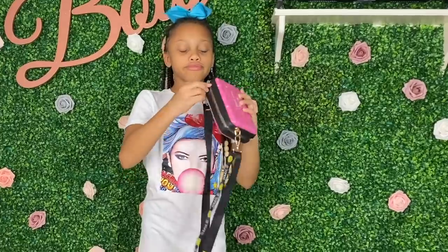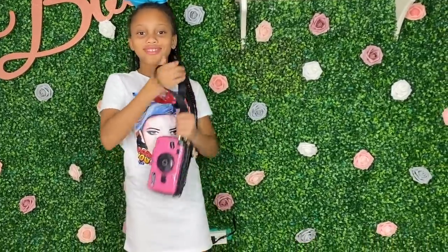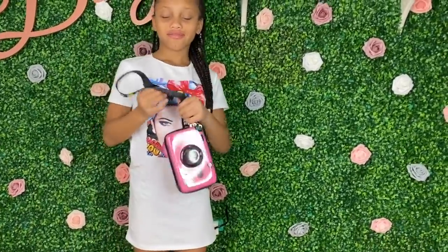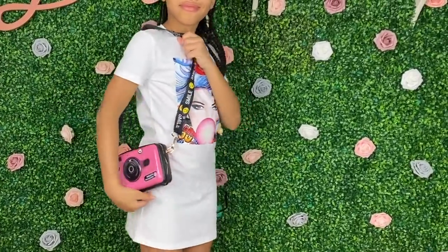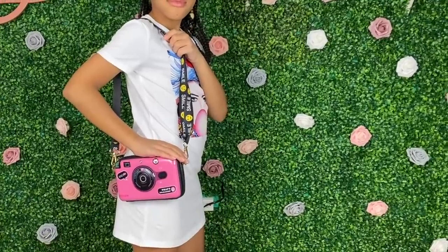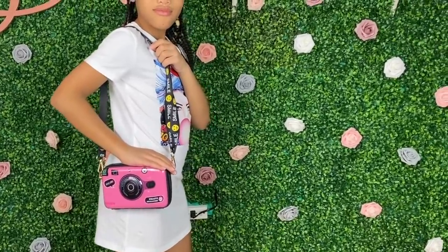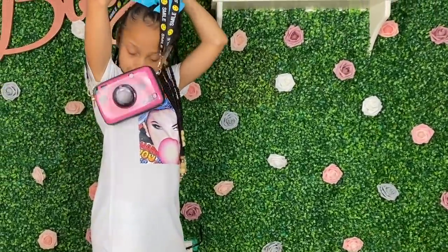We call this one the camera bag. Obviously you can see the little camera on the front of it, but it's really cute. Really a lot of space on the inside, the strap is really cute. You can resize it, you can do it over the shoulder, you can do it cross body. This is definitely her favorite out of the bunch, and she wears this one most often.